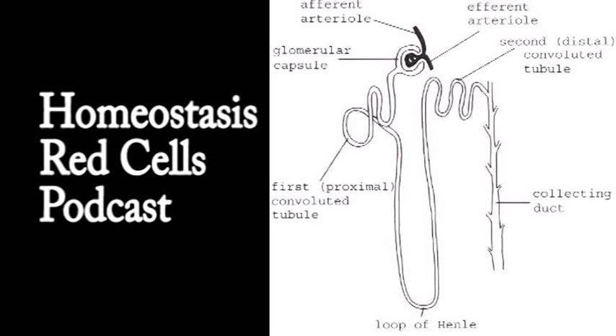Red blood cells are called erythrocytes. Erythro means red — if someone was erythematose they would be a red colour. There are about 5 million red blood cells per cubic millimetre of blood, so the blood is absolutely full of them. Blood is red because it contains red blood cells, and the red blood cells are red because they contain an oxygen-carrying pigment called haemoglobin.